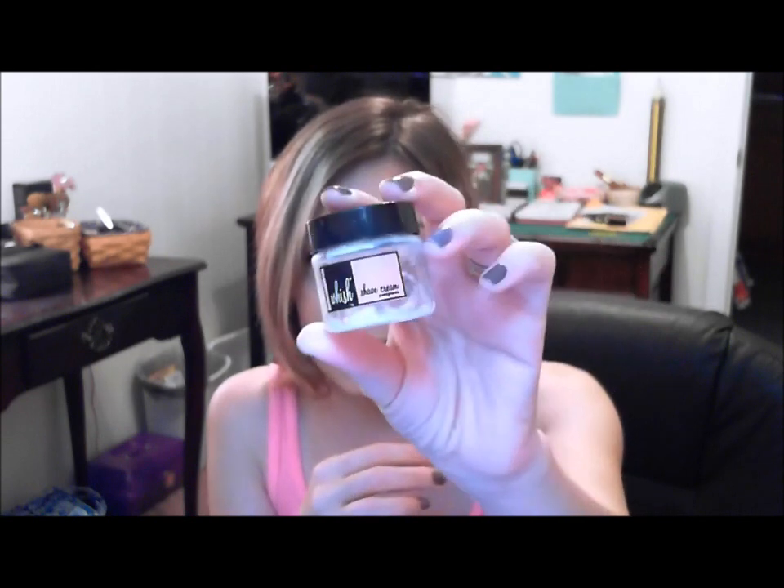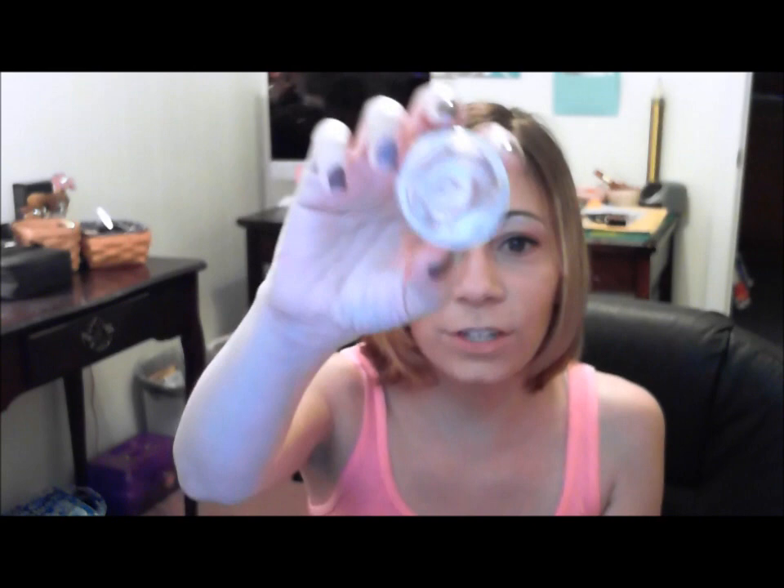The next is the Wish Shave Cream in Pomegranate, and it looks like this. I actually got this from my Birchbox this past month and I loved it so much it's absolutely gone. This stuff doesn't really smell like pomegranate to me — it does have a little bit of a fruity smell to it but I don't think it really screams pomegranate, though it definitely smells good. The thing I love about this is it's not like your typical shave cream — it doesn't foam up and it doesn't get all thick and gooey.